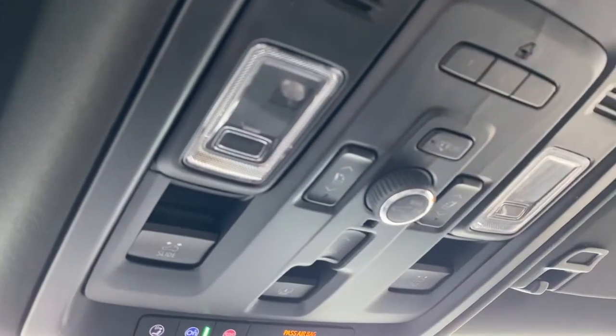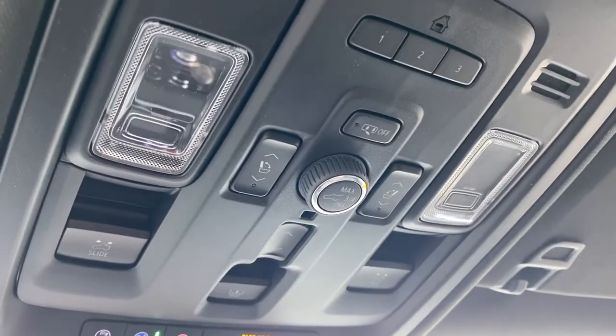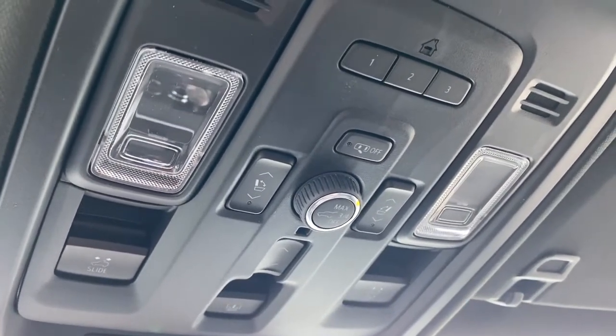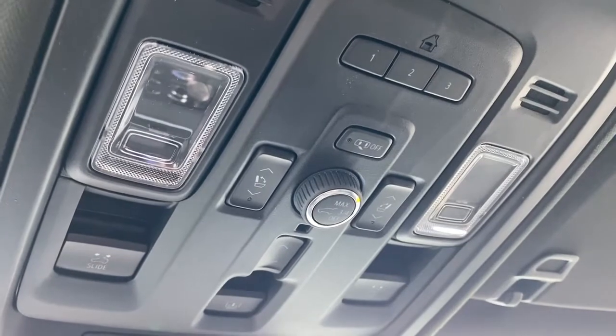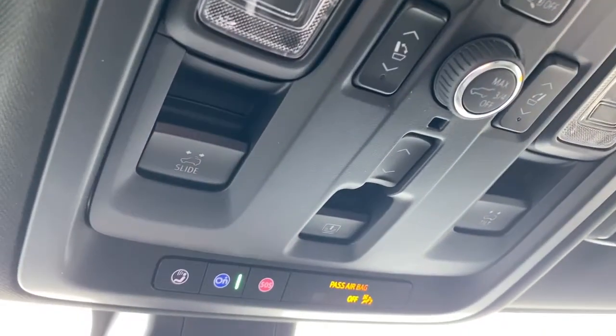Overhead, the power liftgate button where we're able to set the opening to maximum, three quarters, or turn it right off. Power folding rear seats, the programmable garage door opener, some interior light buttons, the power moonroof buttons, and OnStar.